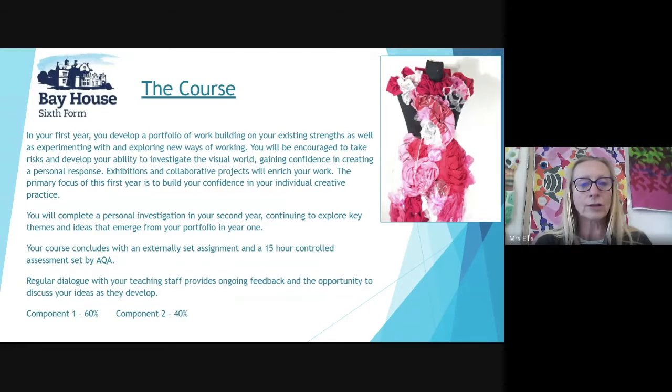Your course concludes with an externally set assignment and a 15 hour controlled assessment set by AQA. Regular dialogue with your teaching staff provides ongoing feedback and the opportunity to discuss your ideas as they develop. Component one, which is coursework, is worth 60 percent, and component two, which is the exam, is worth 40 percent.